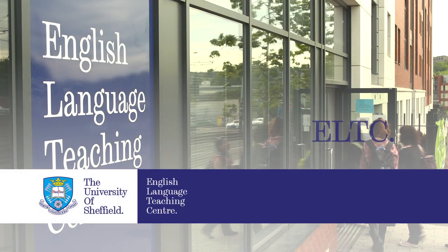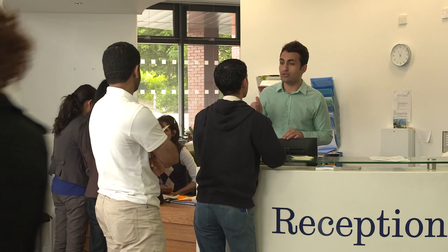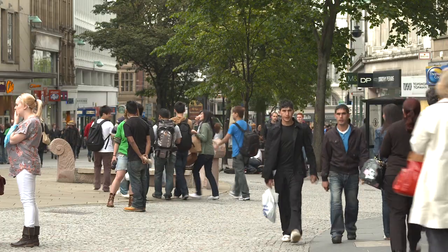The English Language Teaching Centre, ELTC, is a section of the Student Services Division of the University of Sheffield. We are situated near the main university campus and well connected by tram to the city centre.